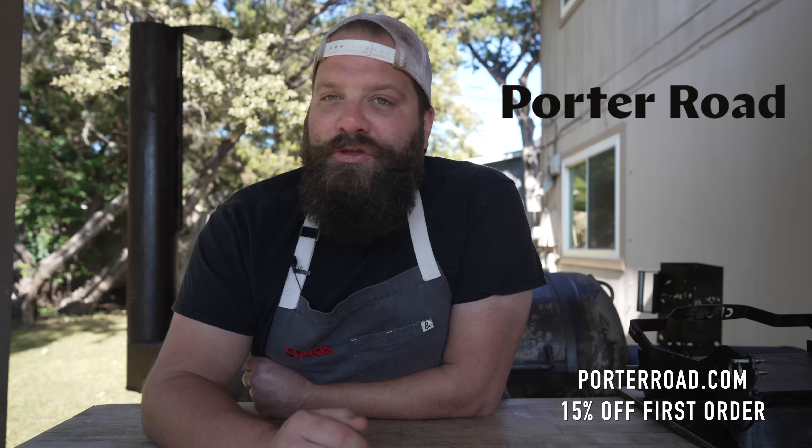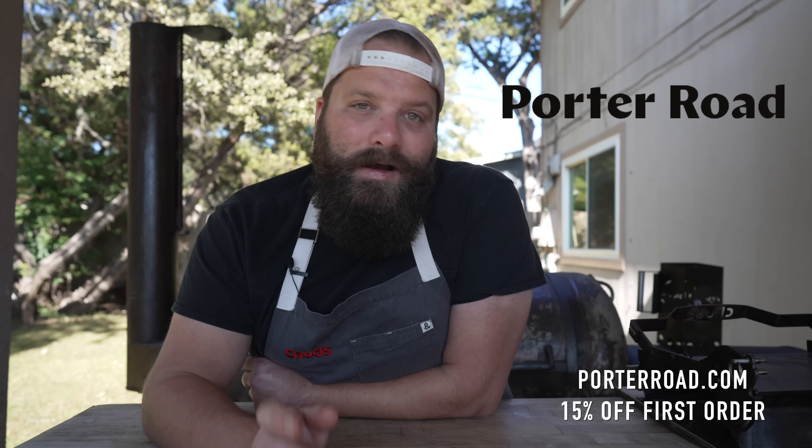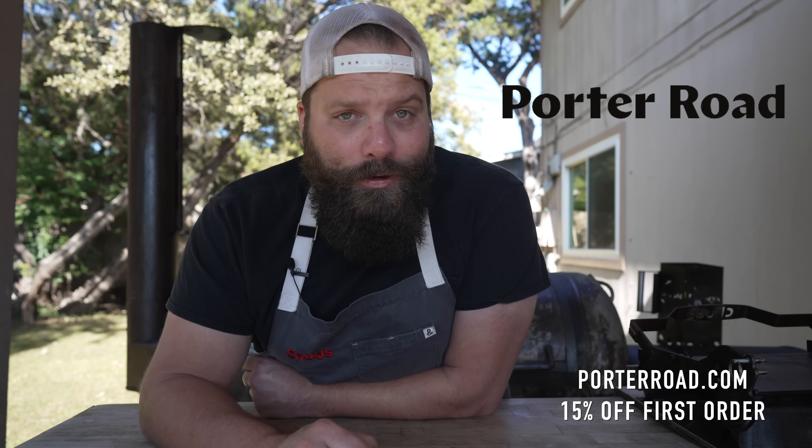Porter Road works with trusted farmers who raise animals the right way — ethically treated, humanely on pasture, with no added hormones or antibiotics. You can shop a la carte by picking out individual steaks and cuts, or sign up for a subscription box that ships every two, four, or eight weeks. Head over to porterroad.com using the link in the description to get 15% off your first order.